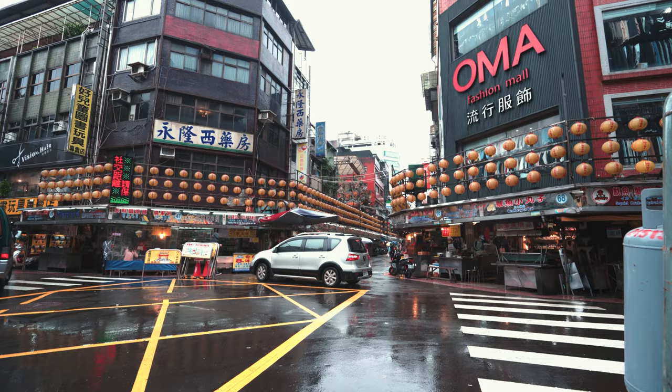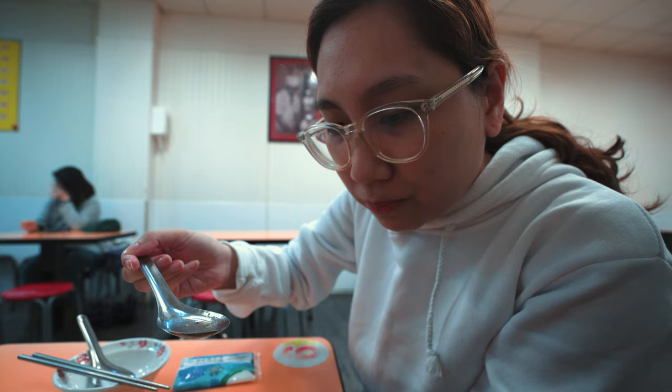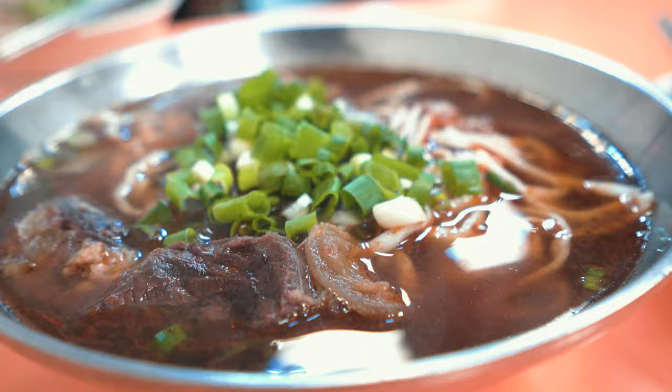We're eating lunch at a random beef restaurant because Rose wanted beef. Total cost was 185 for two dishes and one side dish. It didn't taste bad but it was a bit bland for me. Lunch was maybe a 4 out of 10 — I don't really recommend it, so I won't dwell on it. Now we're at the Keelung Night Market.